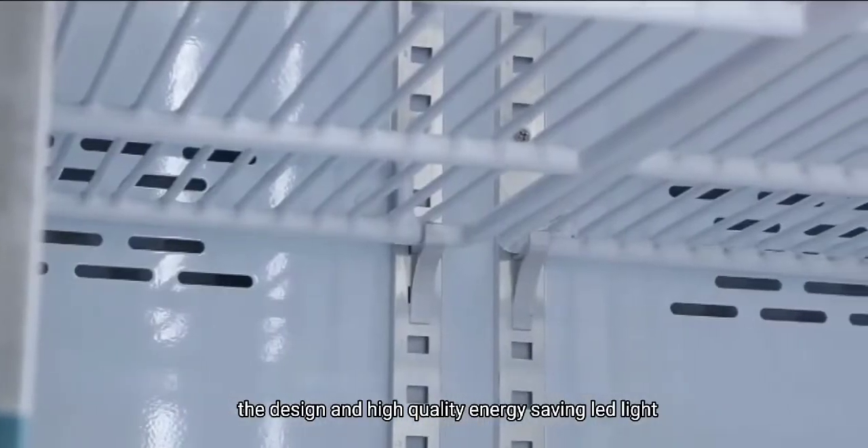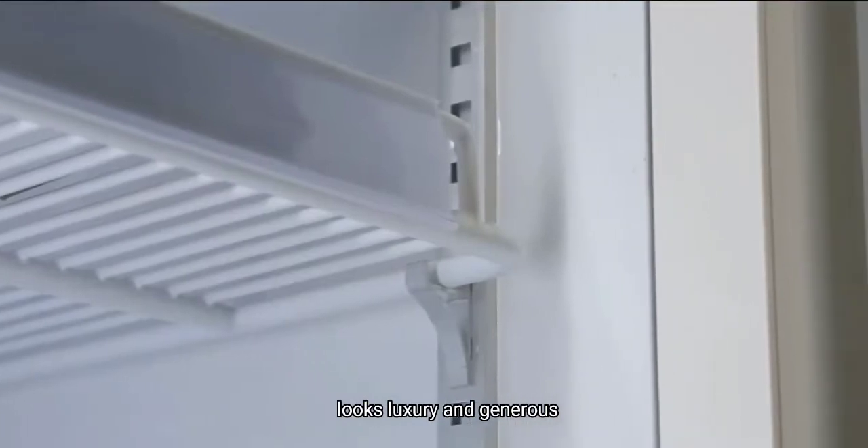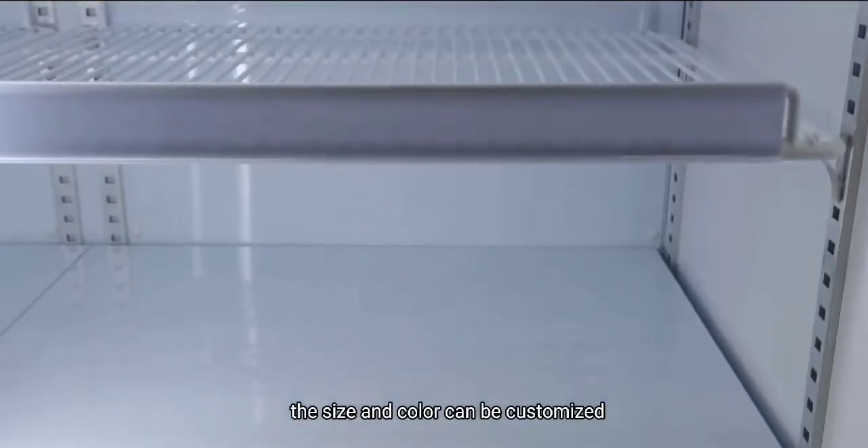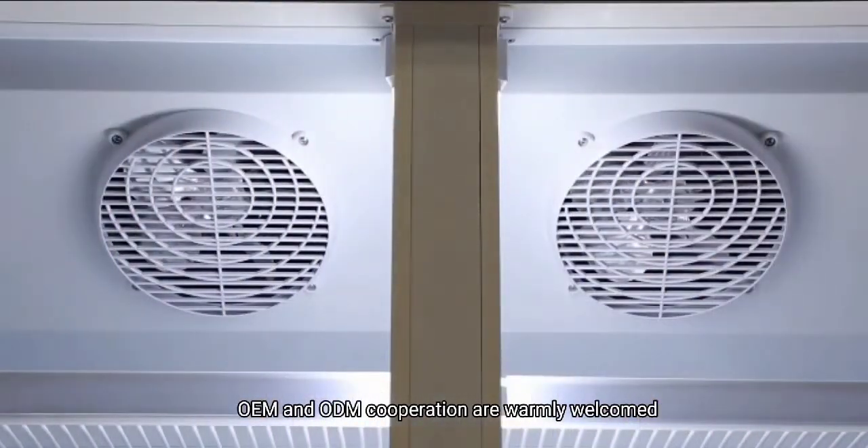The design and high quality energy saving LED light looks luxury and generous. The size and color can be customized. OEM and ODM cooperation are warmly welcomed.